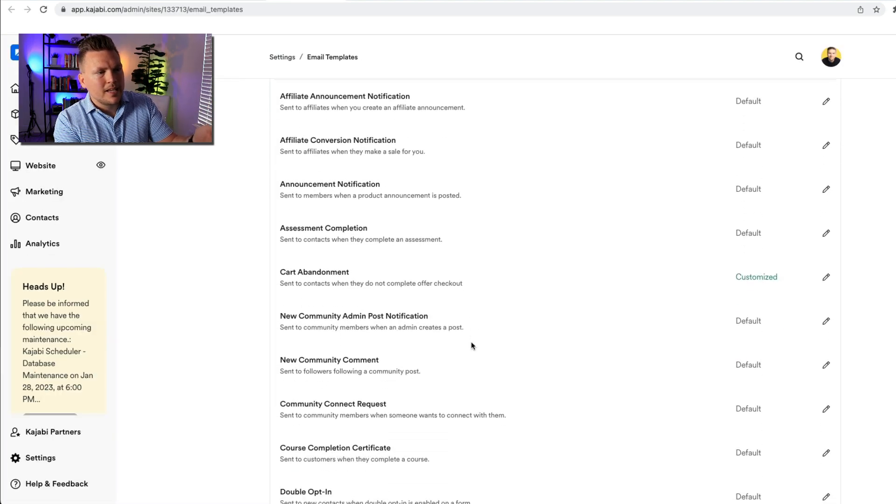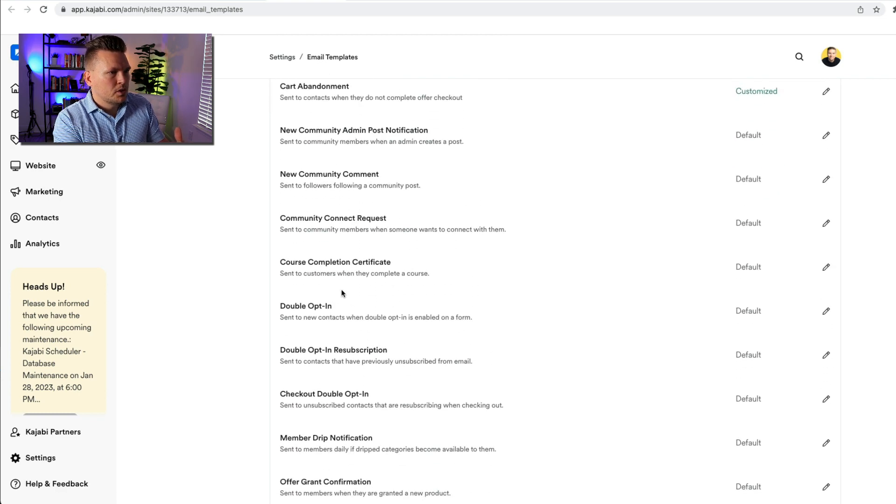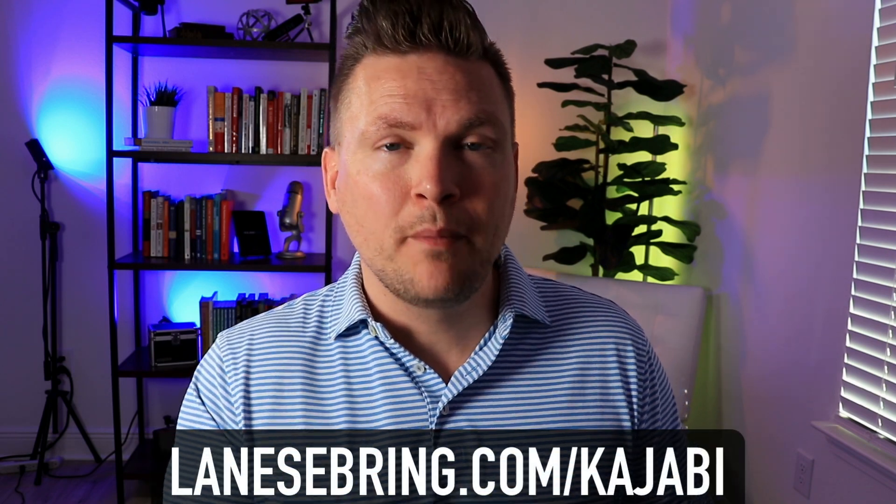The email template works like this — this is the set of emails that get sent automatically and you can edit any of these on Kajabi. Go to "Certificate of Completion" — course completion certificate — click on that. These emails have a little bit of code: it says "Congratulations, [member name], you've completed [product title]. To view your certificate, click the following." You can add some text — hey great job, way to go, so proud of you — and personalize it. Just make sure you preview it and everything works because there is a little bit of HTML going on in there. That is how you add a certificate of completion to your Kajabi courses — two different ways. I suggest the new built-in way.